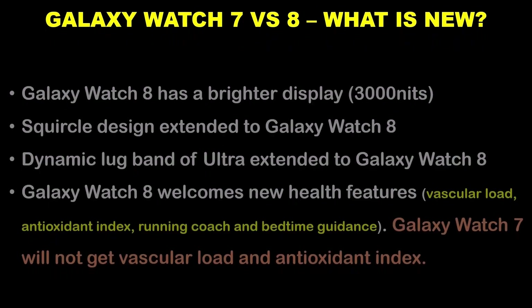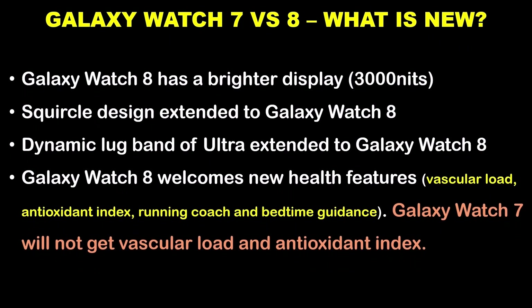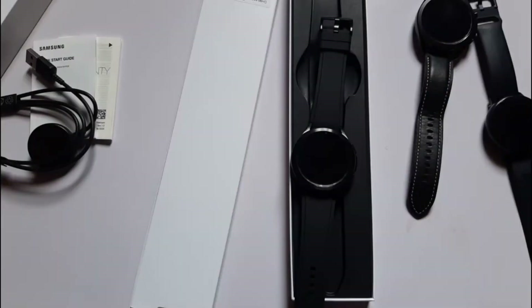This update also brings performance optimizations as well as new fitness tracking features like Bedtime Guidance, Anti-Oxidant Index, and Vascular Load — though the Anti-Oxidant Index and Vascular Load features are only available on the Galaxy Watch 8 and Ultra.